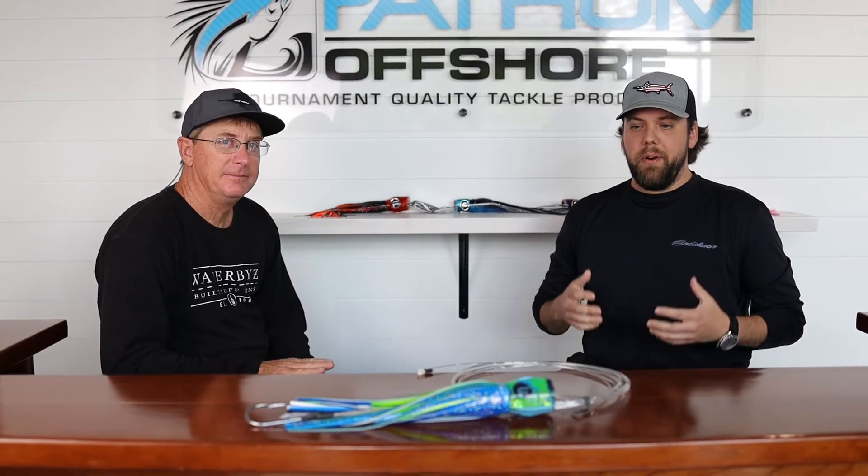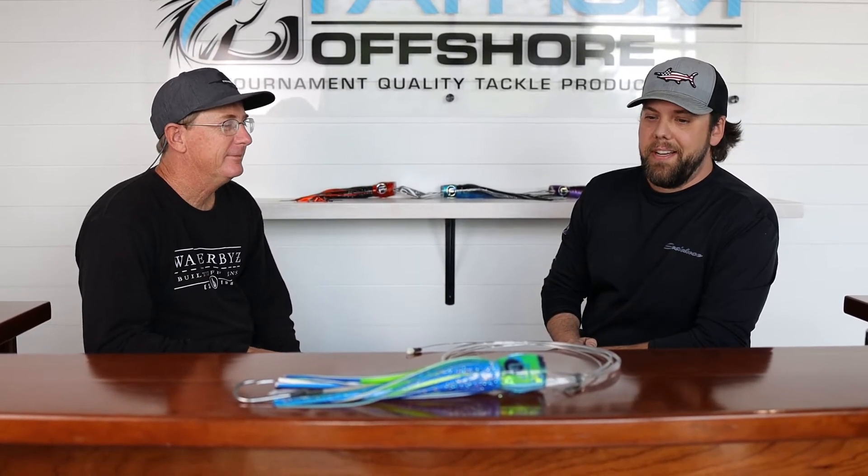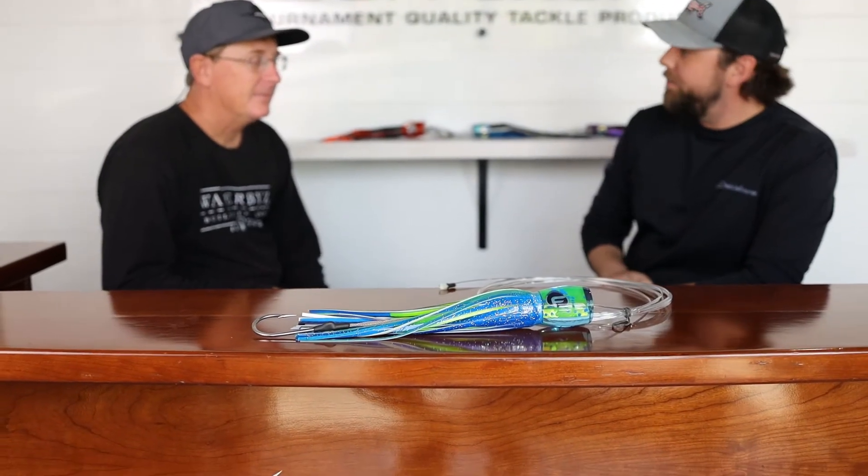Hey guys, Andy with Fathom Offshore. We're sitting here with Matt, and one of the things I like to do with different captains is talk about their favorite Fathom Blue Marlin lure. We've talked to Tom and some other captains in the past, so I wanted to get Captain Matt's opinion on this. To be honest, I kind of already have an idea — I spent a lot of time on the back of that boat and I know it's the Peppel Grande. Maybe you could tell the people a little bit about the first time you saw the lure and what you like about it.